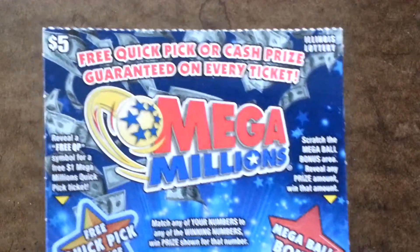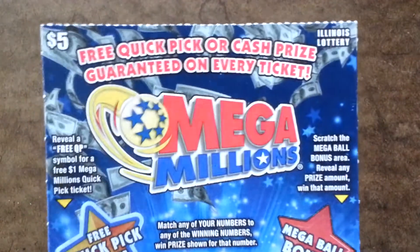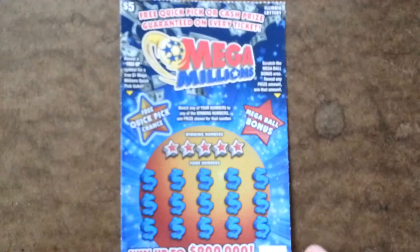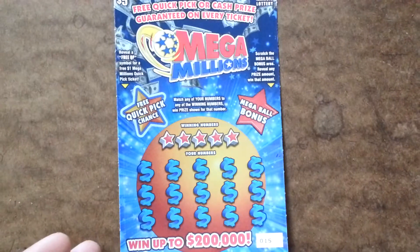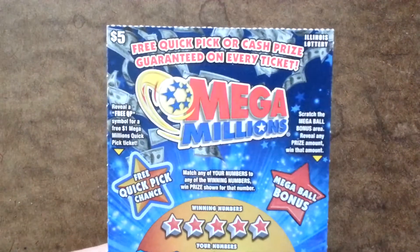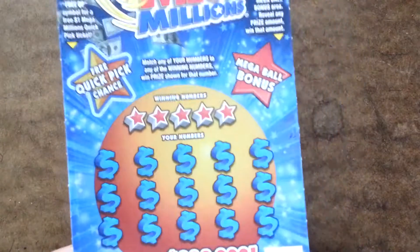All right, so today I decided to get another $5 scratch off from the Illinois Lottery, but this time I decided to do the Mega Millions one. That's what the full ticket looks like. It is ticket number 15. And even though every ticket is a winner, we'll see what I win on this.